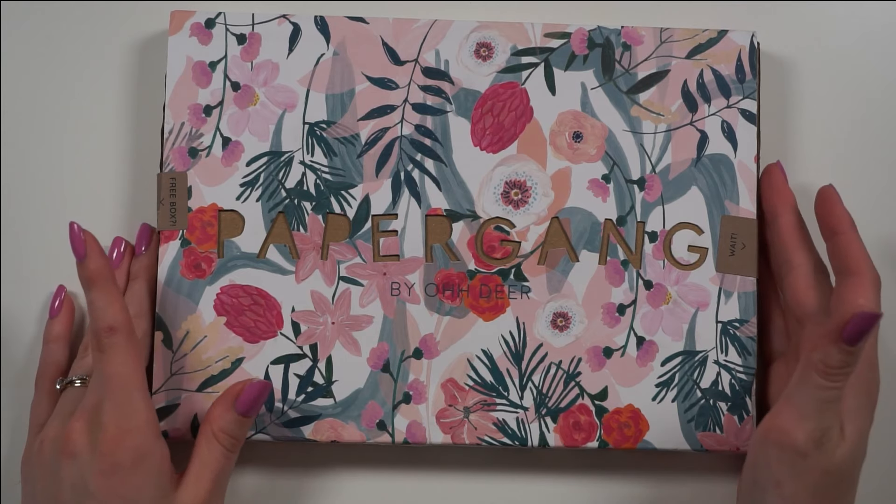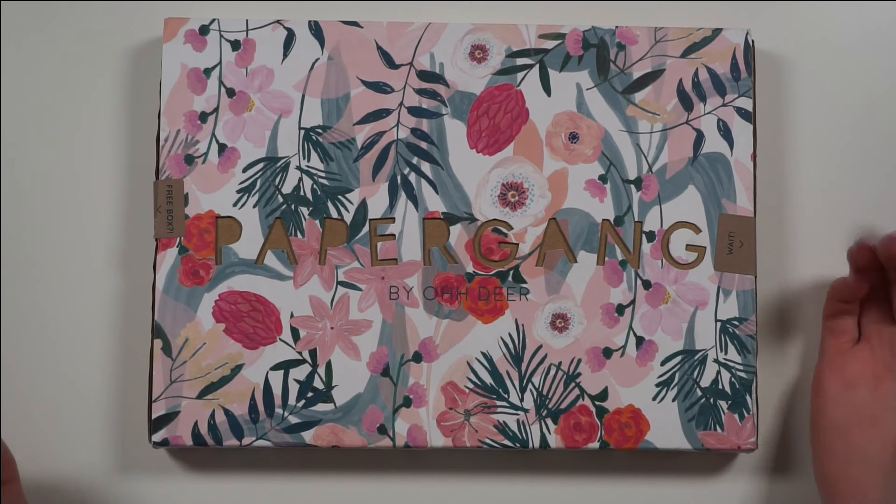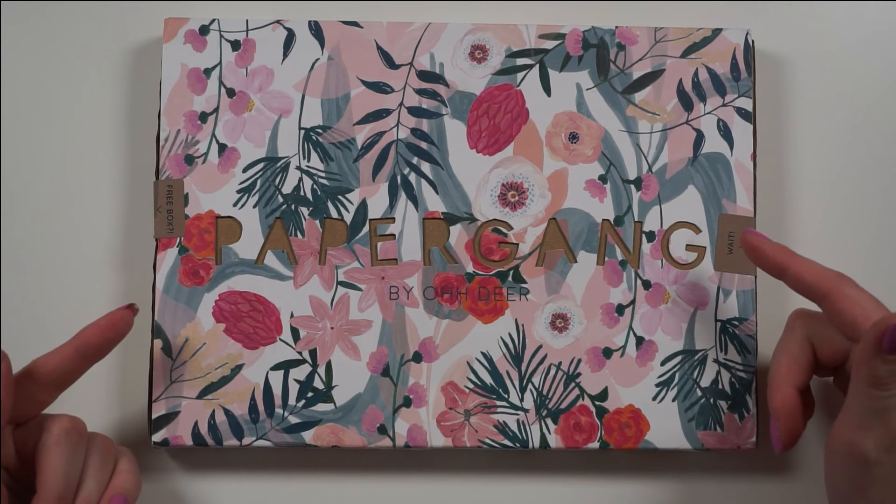Hi guys, it's Anne. Welcome back to my channel. Today I have a brand new type of video for you guys.